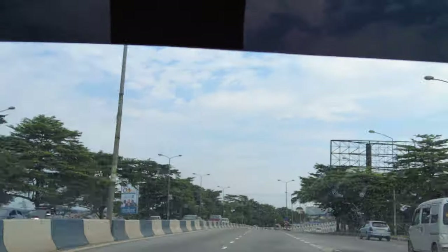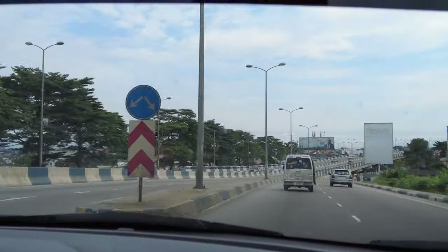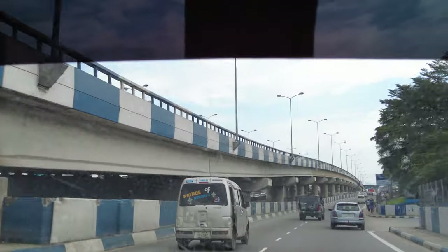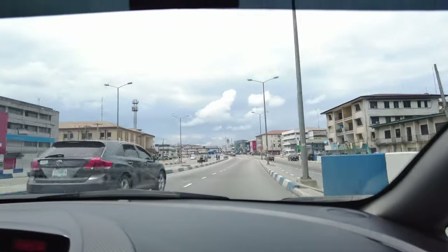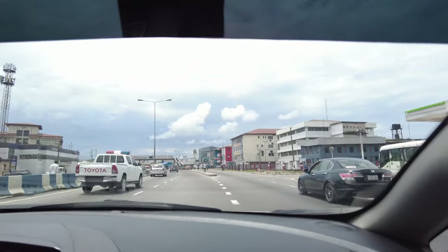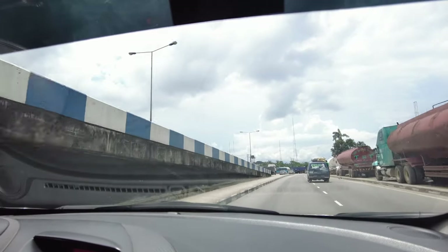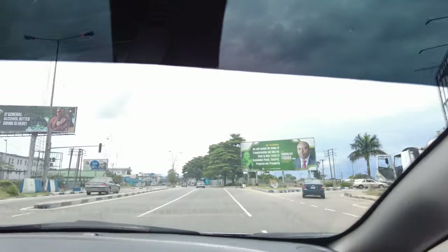Preference-wise, I prefer Port Harcourt compared to Lagos. I was in Lagos for a couple of days and I still see it as a very stressful place, probably because of the population — whatever infrastructure the government builds, the population suppresses it. Kudos though to the Lagos state government for the train transportation initiative, which I have videos about on my channel, including a ride from Lagos to Ibadan.